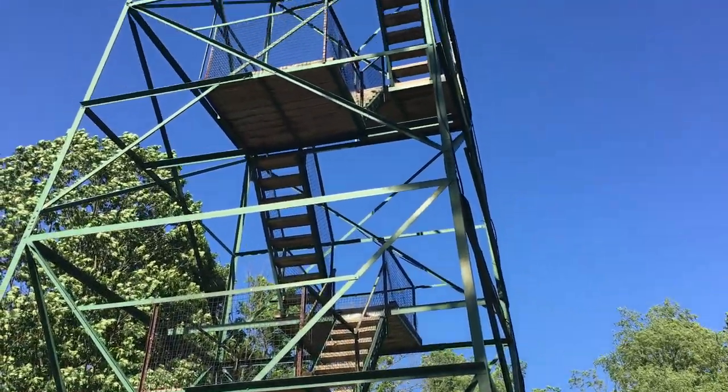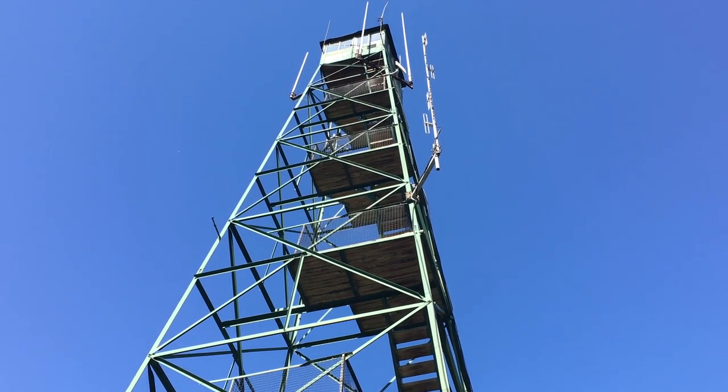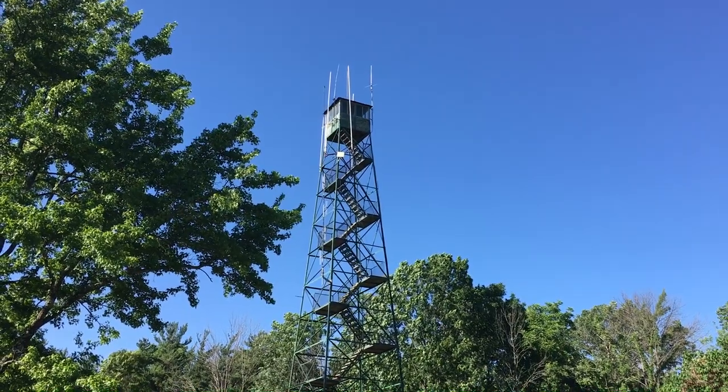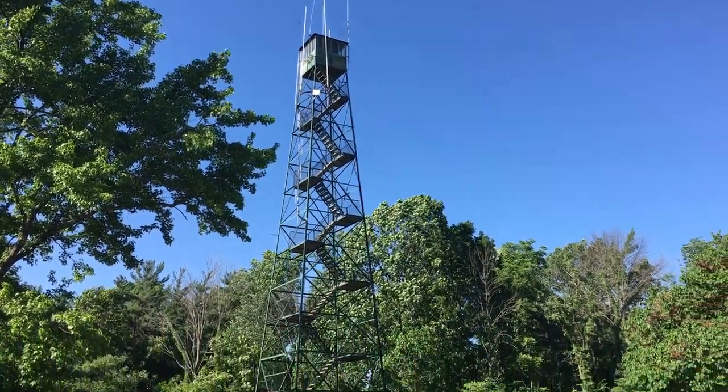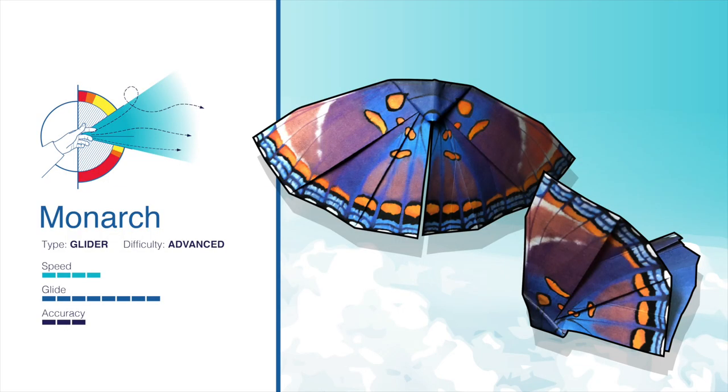So I was mountain biking in Brown County, Indiana with my good friend Vince when we came across this lovely fire tower. You know there is no way I was going to miss the opportunity to throw a paper airplane off of it. So I folded one of my favorite paper airplanes, Monarch, and I started up the tower.